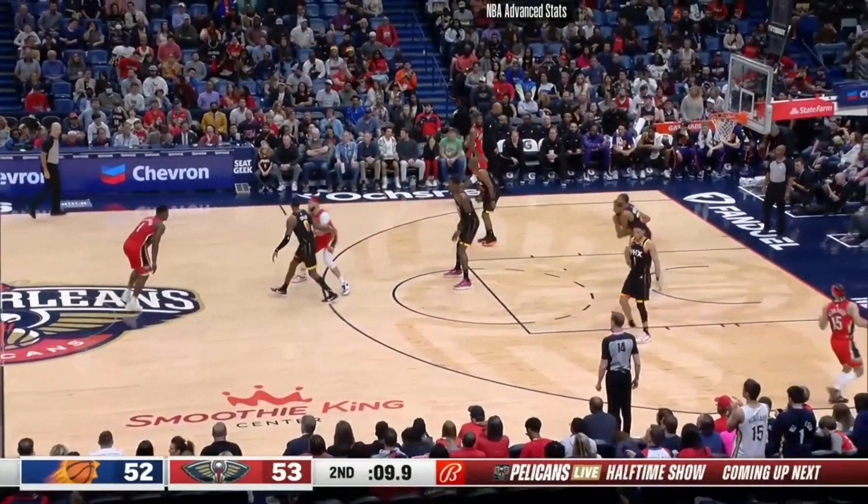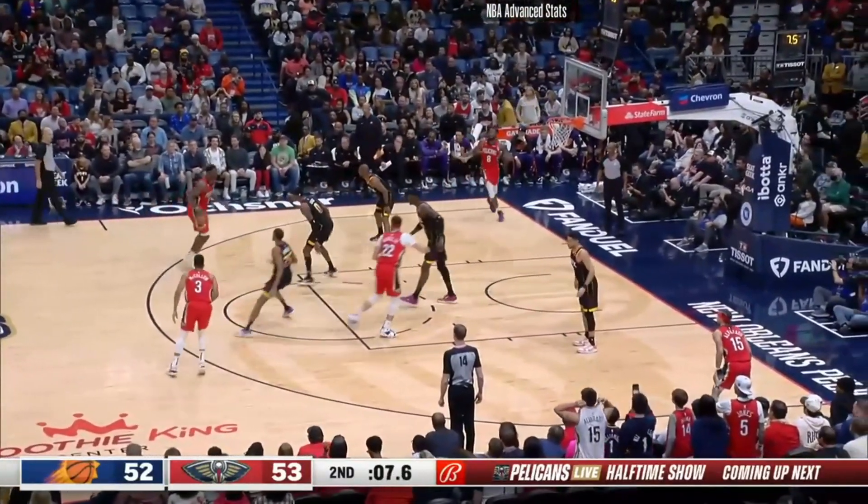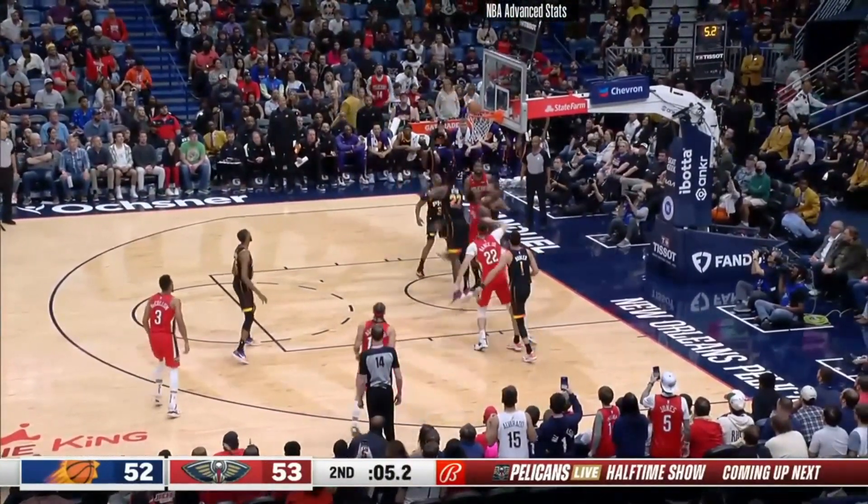Hayden realizes he's playing with the Hall of Famer. He's smart. Zion — can he get to the hole? He'll try to. And on the flip, he will.